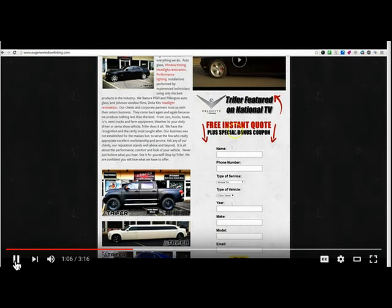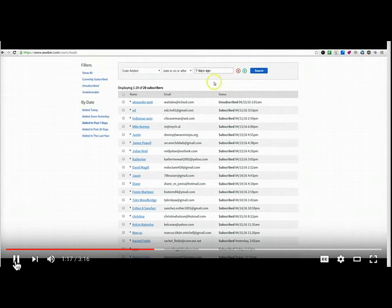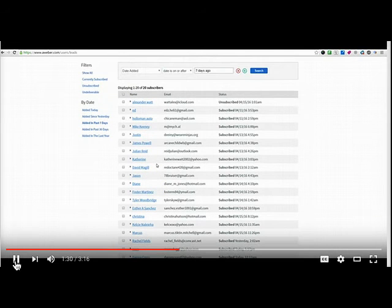I want to show you this site over here. This gives you a really good example of what a normal local business site would look like. For some of the naysayers out there who don't think people fill out these forms, I pulled the report because I happen to own that website. Over the last seven days, just that form alone that you see on the homepage has been hit over 20 times. That's not a ton, but if I can increase the lead to close ratio, I can have less leads and close more business.